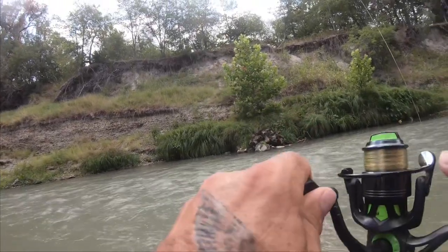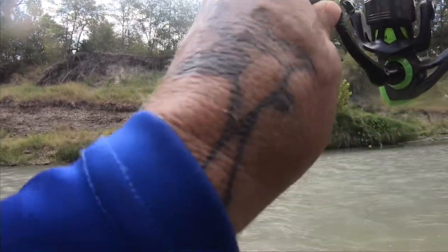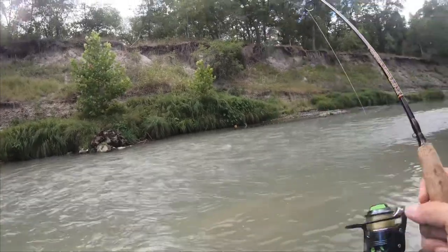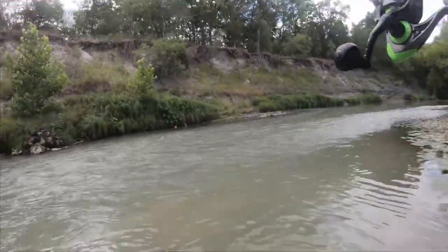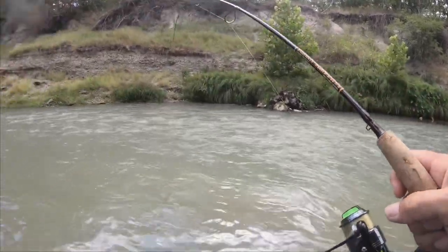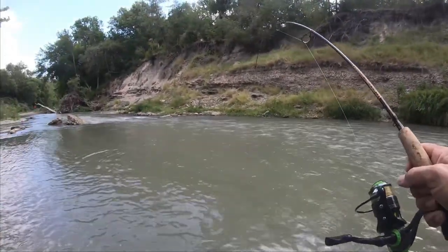There's a fish — got one. Oh, that's a decent fish. It's probably a bass — it's a decent fish. Look at him, he's running straight upstream like a freaking trout or something. Still on — oh it's tight. Decent fish, decent fish.